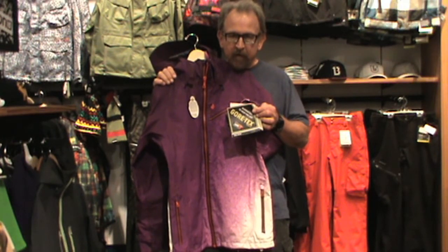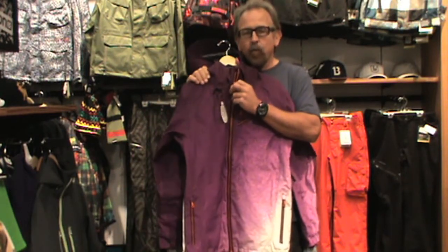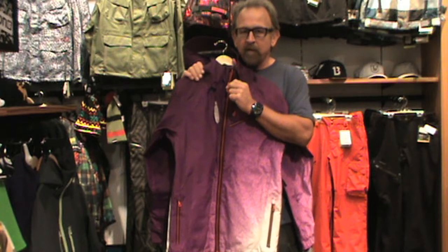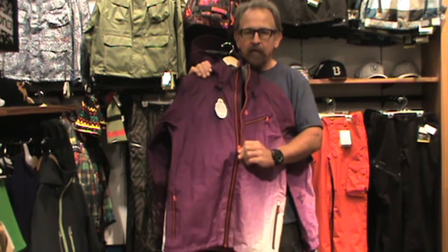The next Gore jacket I'm going to show you is one of the Volcom ones we have. This jacket has the same Gore label as the previous Quicksilver jacket, so it has the Gore laminate within it. This jacket, as well as the Quicksilver one, features the RiRi waterproof zipper. You can't have a waterproof, breathable jacket without a waterproof zipper. These zippers are bulletproof and waterproof.